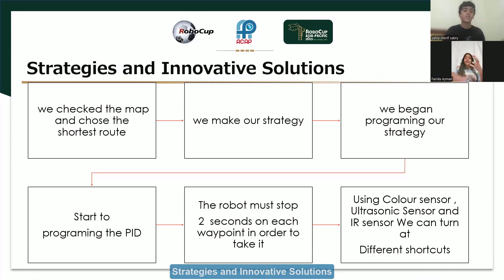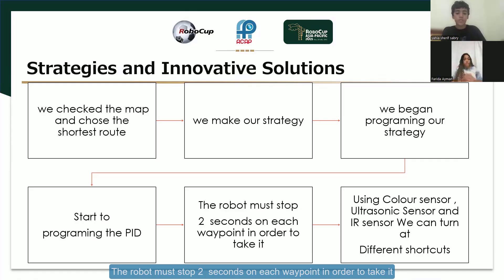Strategies and innovative solutions. First, we checked the map and chose the shortest route. Second, we made our strategy and began programming it. Then we started to program the PID, and the robot must stop 2 seconds on each waypoint. Finally, we used color sensors, ultrasonic sensors, and IR sensors so we can turn at different shortcuts.